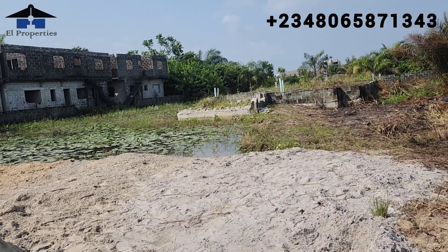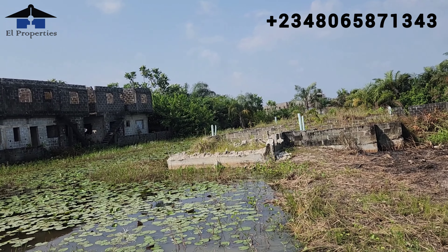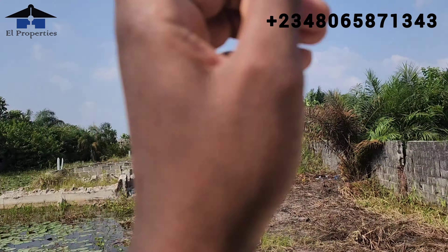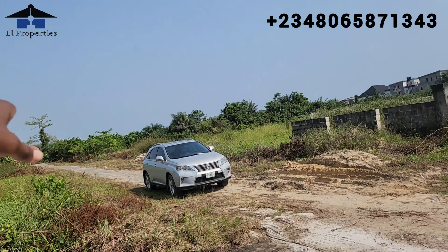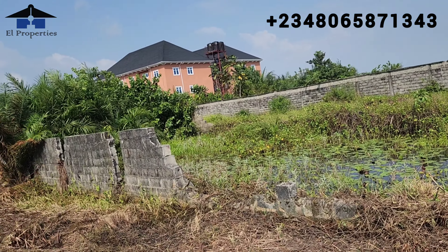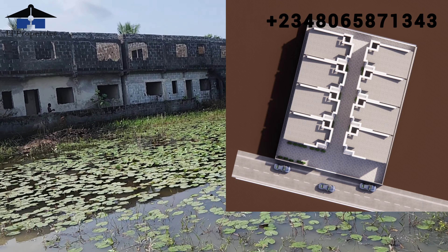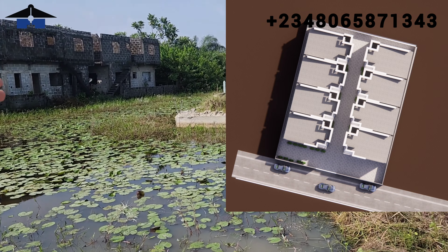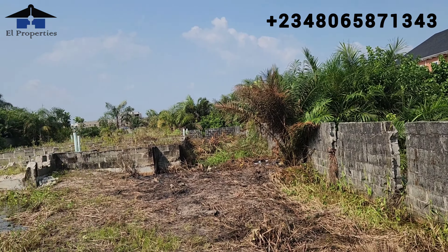Some people have been asking why we changed the design. The reason is that the other lands were corner pieces — corner land has the advantage of two entrances, so that's why we did that design. But for this particular land, there is land on our left, land on our right, and land behind us, so the only entrance is just this road. It's more like a T-junction where you can go left and right. In this land we can't do the old design, so four units will be lined up on one side and four units on the other side, facing each other. You drive into the estate and go into your own house.